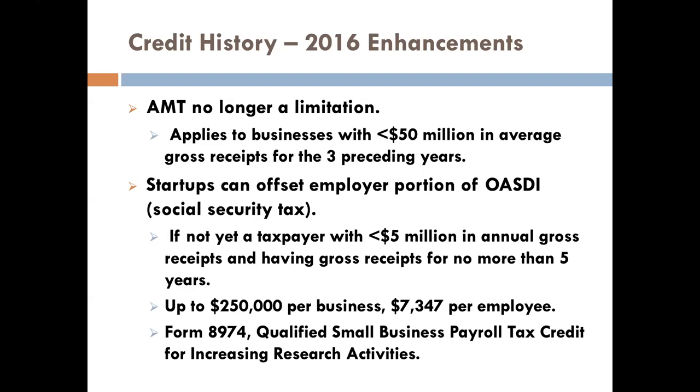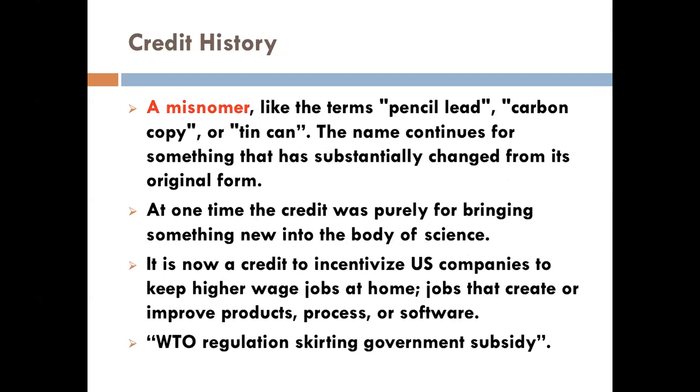Almost $7,500 per employee per year can be credited — for a startup, that could be a month's burn rate for their high-paying employees. Unfortunately the name 'R&D tax credit' tends to make people shut the door. I can't tell you how many times I hear people say, 'We don't do R&D. Our company doesn't do R&D. We don't have a lab.' But again, it's a misnomer. If I could rename this tax credit, I would call it the 'How To / Can We Tax Credit' — every time you're sitting around in your organization asking 'How do we do this? Can we do this? Can we enter this market? Can we build this widget?' — these are the kinds of activities the credit is here to incentivize.